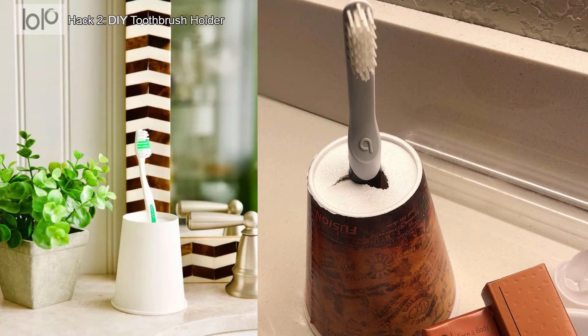Hack number 2: DIY toothbrush holder. Most hotel rooms don't offer toothbrush holders, but it's easy to make one yourself. Just turn one of the paper cups upside down, punch a hole in it, and slide your toothbrush right in.